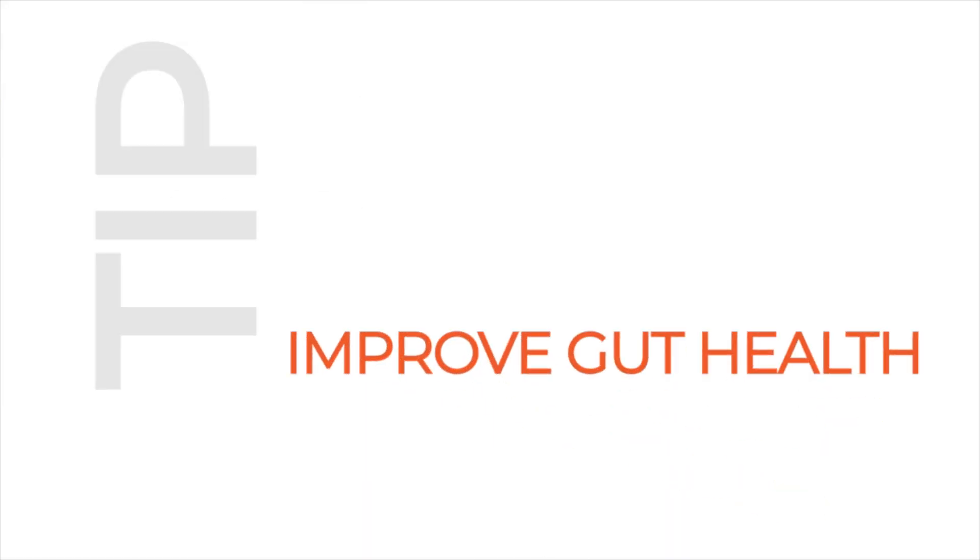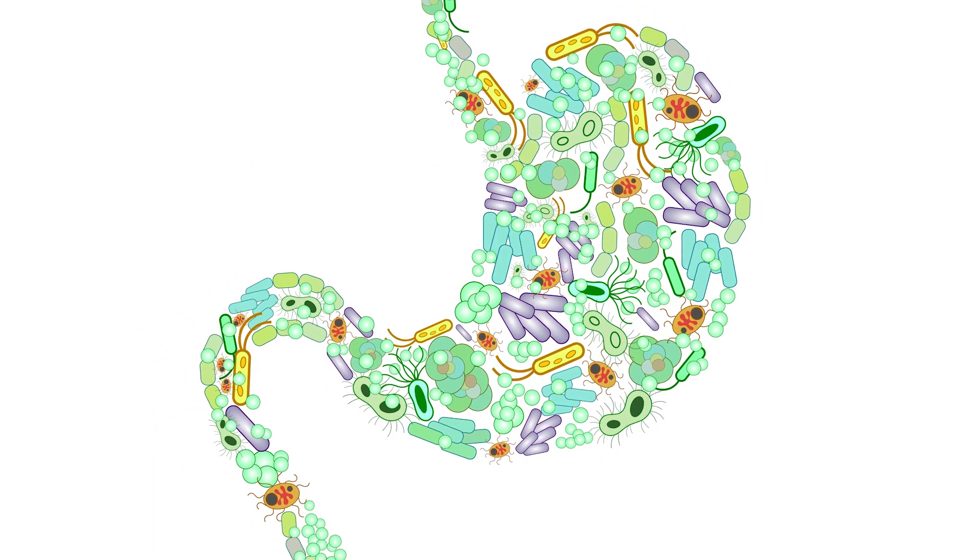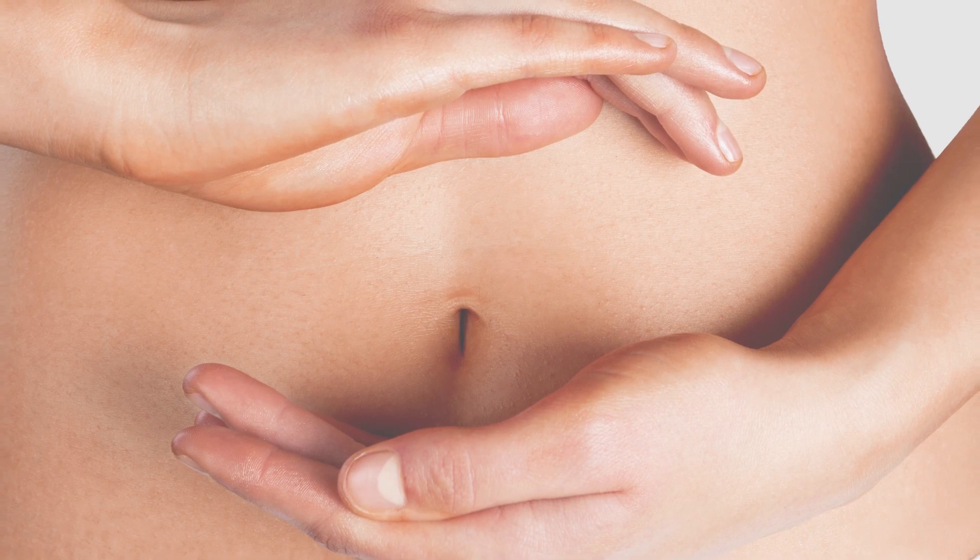Number 4: Improve gut health. Having a healthy, diverse ecosystem is crucial for helping your body to absorb fat, among other health benefits.